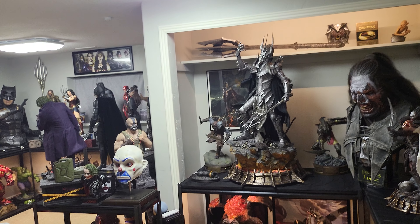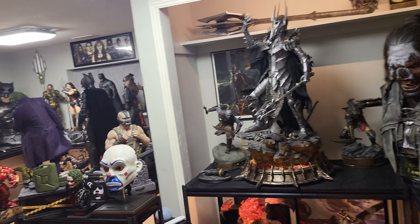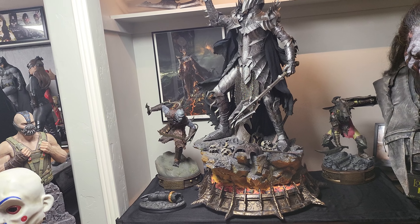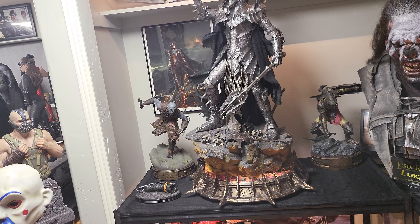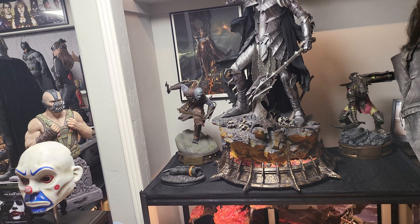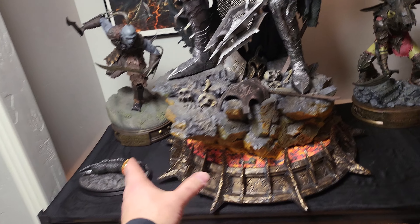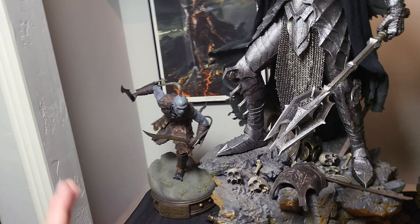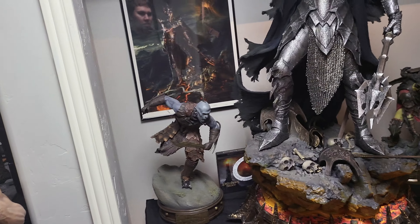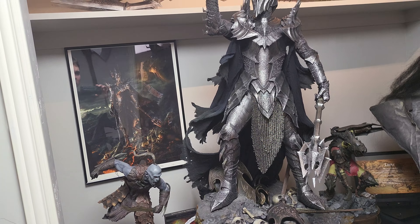Prime One Sauron is next at number seven. This is the best 1/4-scale statue ever made. The size plays the biggest factor at 43 inches tall, and the base is also the best I've seen on a 1/4-scale statue — the whole under-base is one of the coolest, with lava, skulls, armor, everything just freaking amazing. Sauron himself is perfect: the armor detail, the paint app — it's a flawless piece. Zero issues; I can't find a single thing I don't like. Absolutely perfect.